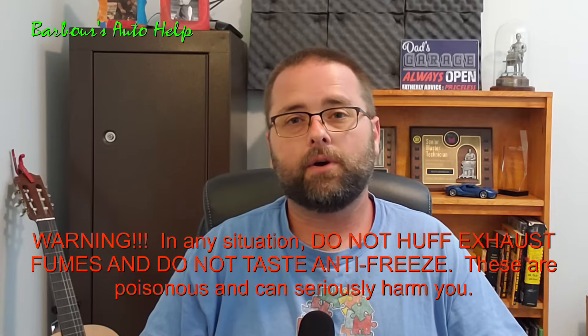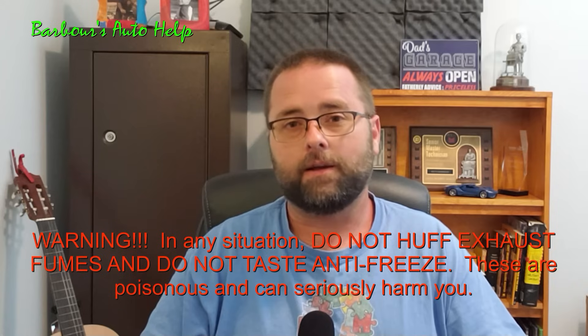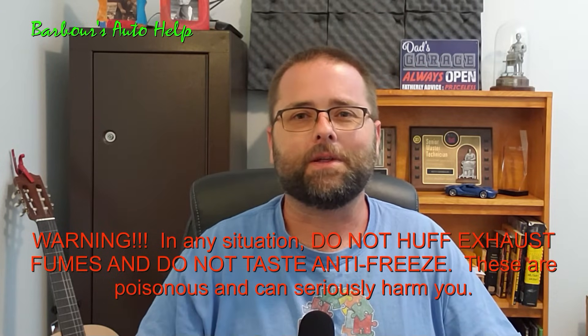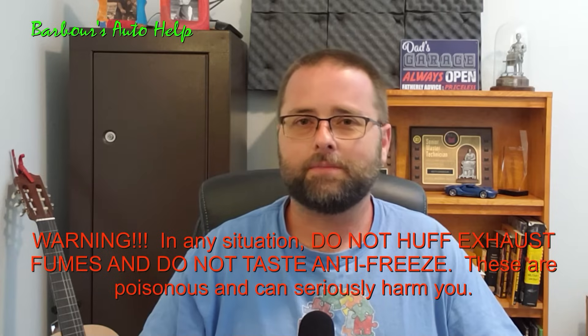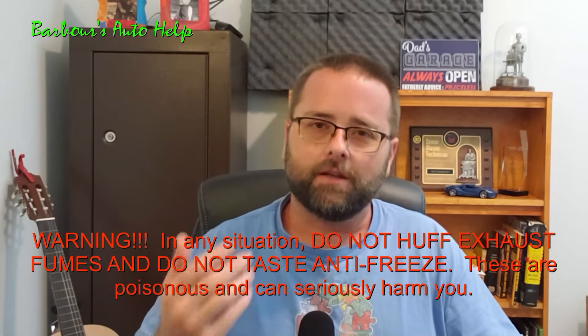A lot of times when you get white smoke coming out of the tailpipe, you'll kind of taste and smell a sweet smell — you can almost taste it on your tongue. That's the antifreeze burning. Antifreeze kills a lot of pets because it's sweet and they keep drinking it because it tastes good. Don't drink the antifreeze. I'm not condoning huffing your exhaust smoke, but sometimes you can't help but smell it. If it smells sweet, it's probably coolant. If it smells like fuel, it's probably a rich condition. And if it smells like burnt oil, it's probably oil.